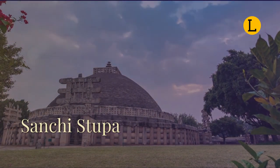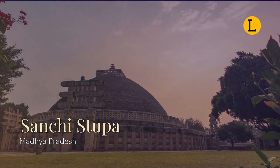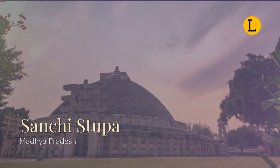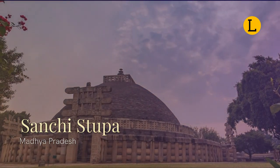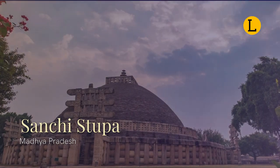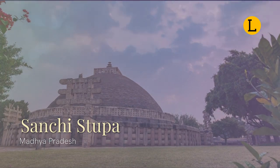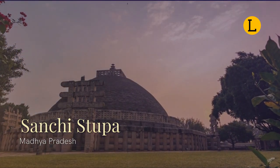Sanchi is a Buddhist complex famous for its great stupa, on a hilltop in Sanchi town in Raisen District of the state of Madhya Pradesh. The great stupa at Sanchi is one of the oldest stone structures in India and an important monument of Indian architecture. It was originally commissioned by Mauryan Emperor Ashoka the Great in the 3rd century BCE. The royal parasol-like Chatri is the highest point of the temple, honoring the relics inside.